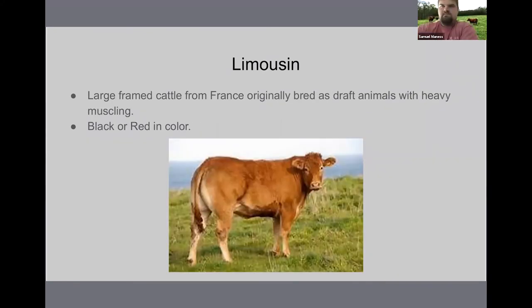Limousin is the third continental breed we're going to talk about. Limousin are large framed cattle from France, originally bred as draft animals with heavy muscling. They can be black or red in color, with no distinction between the two in the Limousin breed. They're usually defined — as you can see in this picture of this heifer — by a kind of rounded rump at the tailhead, a very rounded hip design. That's usually a very good indicator that you're looking at Limousin cattle. They're also very good performers. They were just a little bit larger framed, but they've bred a lot of that out in the modern-day Limousin. They brought them down, made them more efficient and a little more maternal.